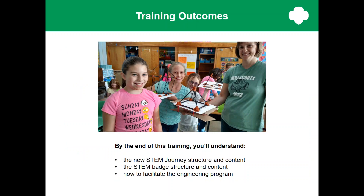By the end of this training, you'll understand the new STEM journey structure and content, the STEM badge structure and content, as well as how to facilitate an engineering program.